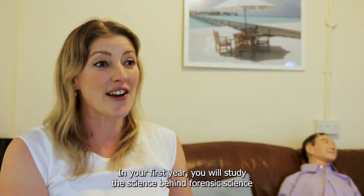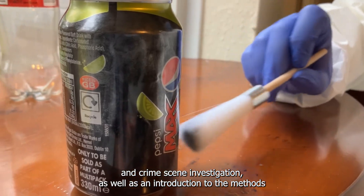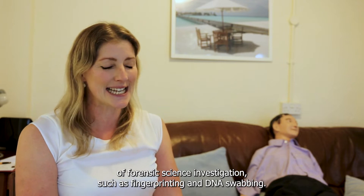In your first year you will study the science behind forensic science and crime scene investigation, as well as an introduction to the methods of forensic science investigation such as fingerprinting and DNA swabbing.